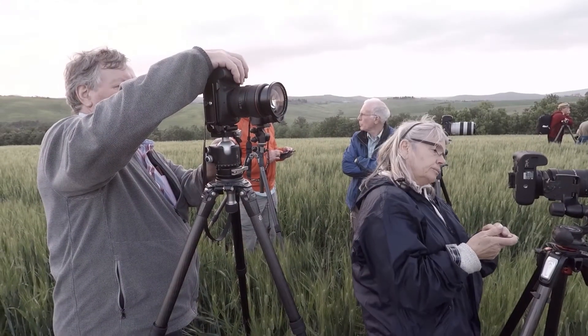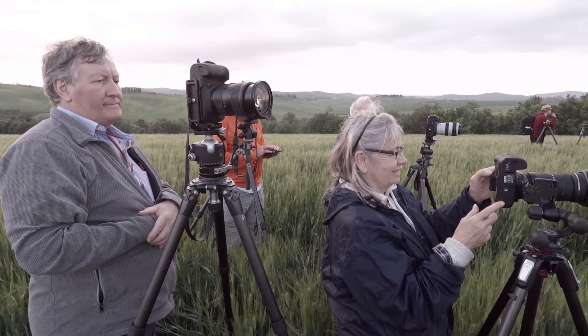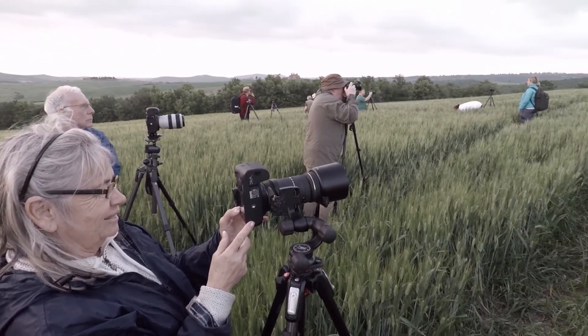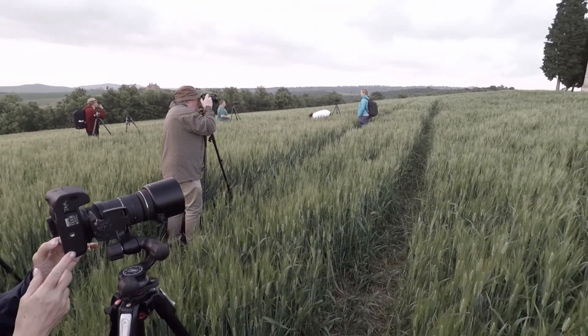This is our last evening here in Tuscany and the whole group is here in this field in front of the Vita Letta Chapel. There are 12 of us in this wheat field, trying not to trample all the wheat around us. We've got about a 10-minute wait and we're going to get some light on that chapel back there. This is our merry group at the end of the tour — we're waiting for our dinner in the field at the Vita Letta. Hopefully that 10-minute wait will give us what we want.